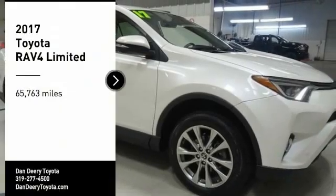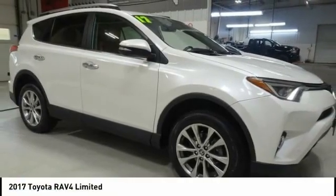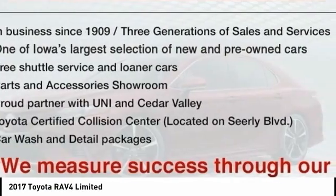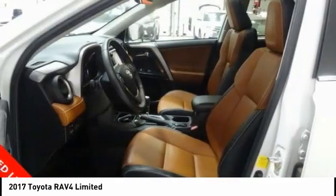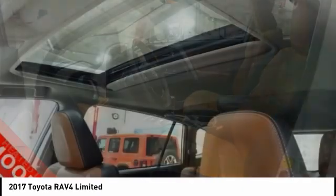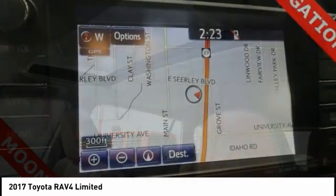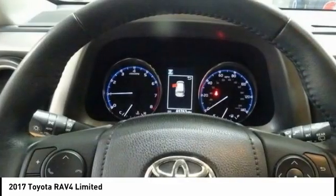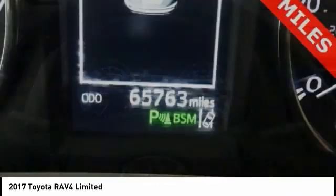Looking for the right vehicle? Check out the 2017 RAV4. The RAV4 is one of the most fuel-efficient SUVs in its class. Versatile and efficient, RAV4 mixes the comfort and drivability of a sedan with the benefits of an SUV. This highly evolved, well-packaged crossover SUV lets you have it all.